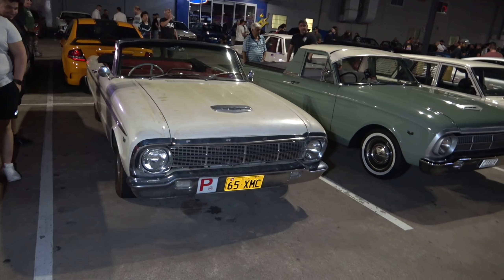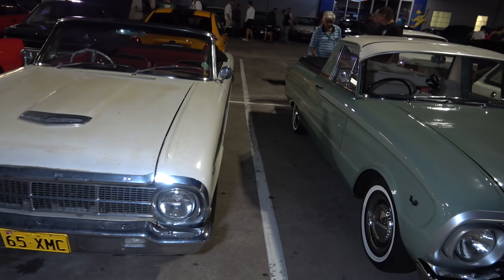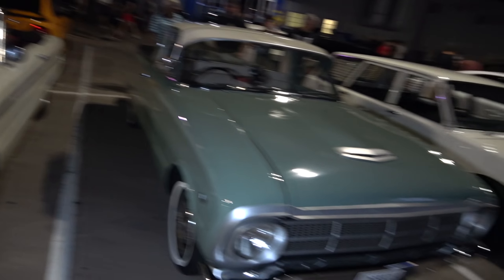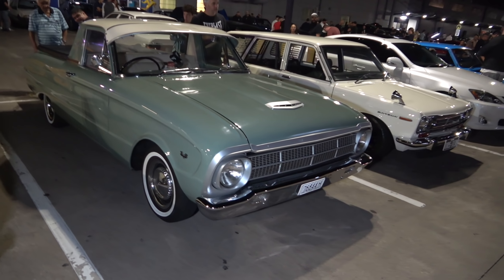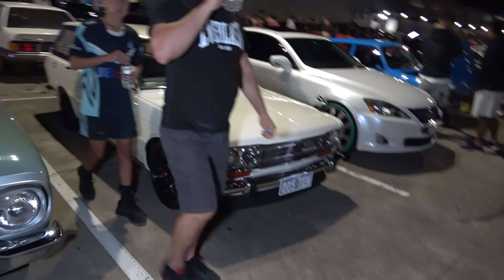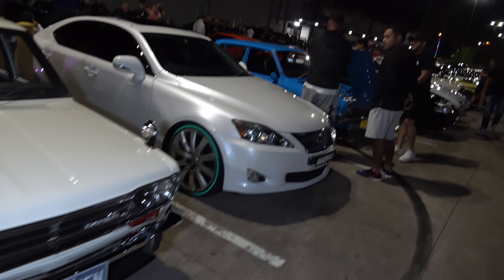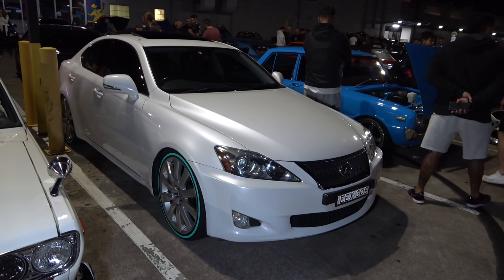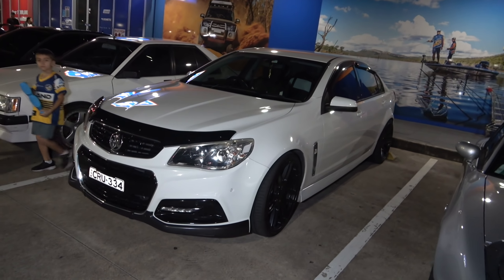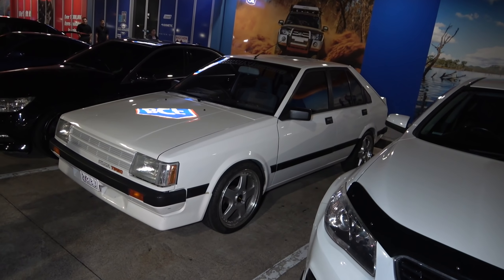MX5 looking mighty fine. Ford Mustang in a crazy red colour, nice cream wheels. Look at this Ford — 1965 model, just wearing how normally it looks. Another early model Ford here.